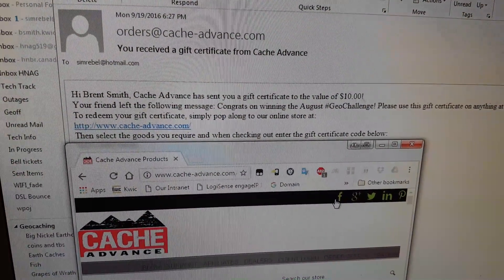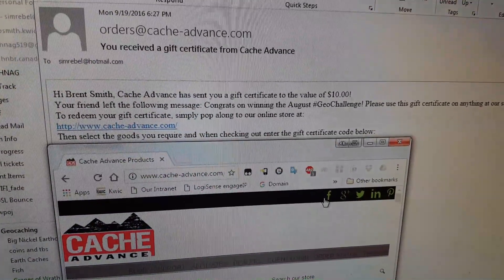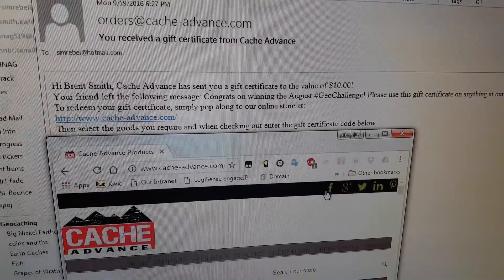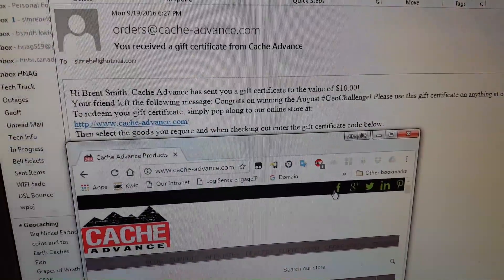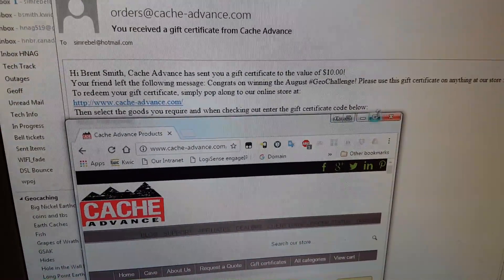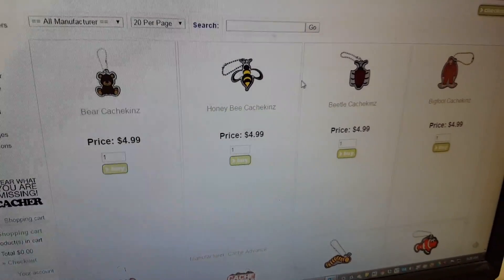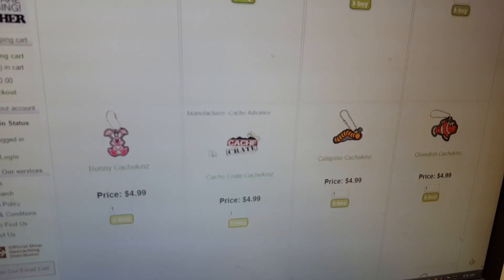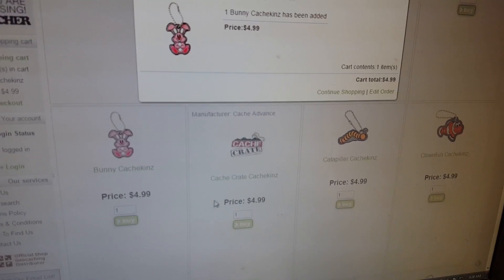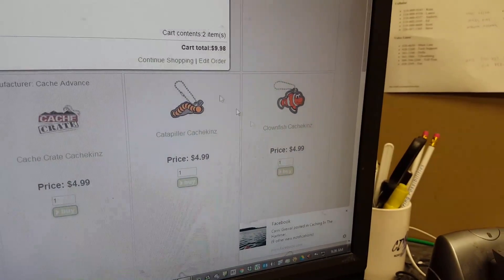So then I got an email from Cash Advance with congratulations. I got a gift certificate for $10. So I'm looking through the Cash Advance website — what can I buy? I thought I wouldn't mind getting a couple of these trackables. So I thought I'd get one of these bunnies, and I always wanted Nemo the fish, so I'll get Nemo the fish.